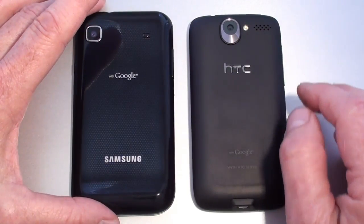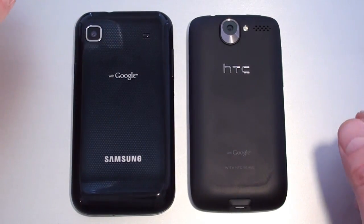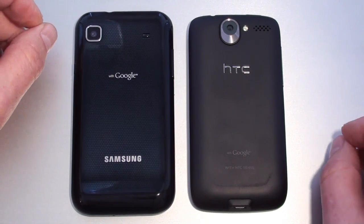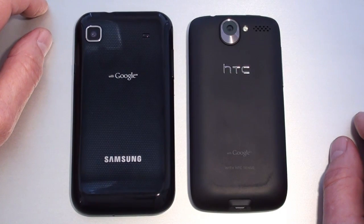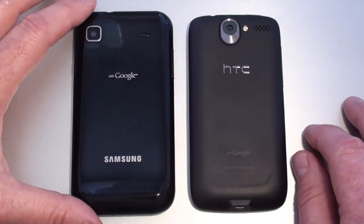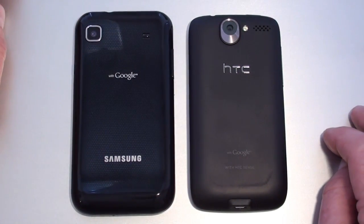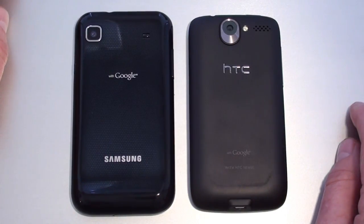Underneath the battery covers: the Galaxy S has a 1,500mAh battery rated at 13.5 hours of talk time on 2G and 6.5 hours on 3G. The Desire has a 1,400mAh battery rated at 6 hours 40 minutes on 2G and 6 hours 30 minutes on 3G. Both have micro SD card slots under the battery covers. On the Galaxy S, you don't have to remove the battery to swap the micro SD card; on the HTC Desire, you do.